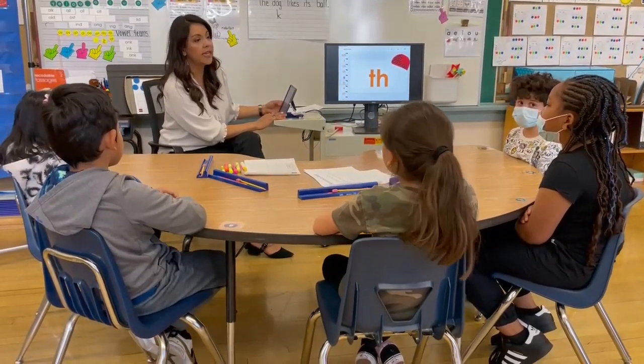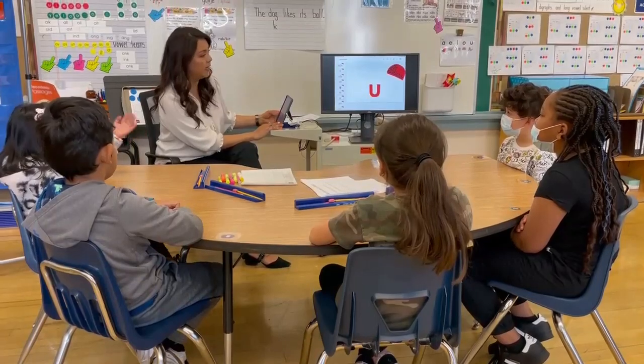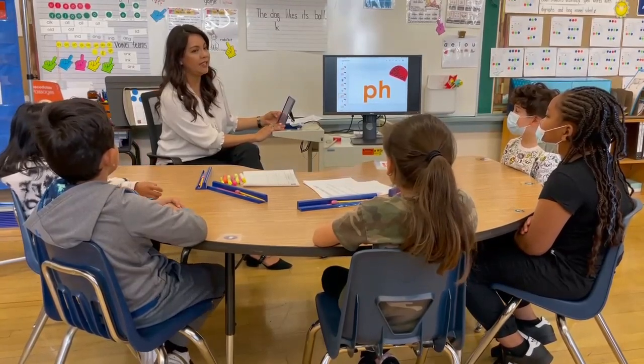T-H says ch. U says u. This one's a tricky one. P-H says ch.